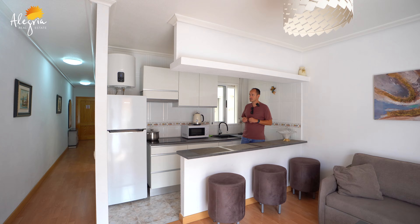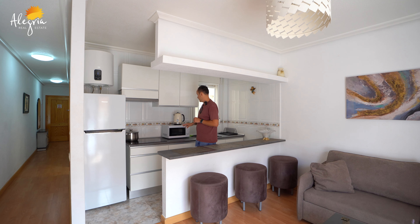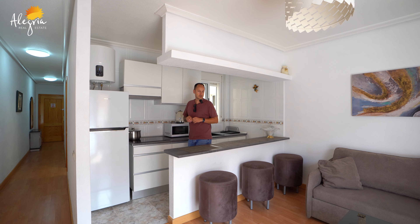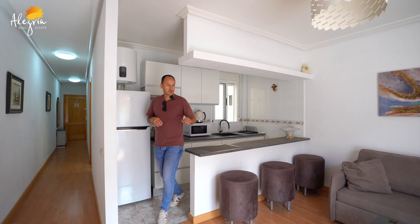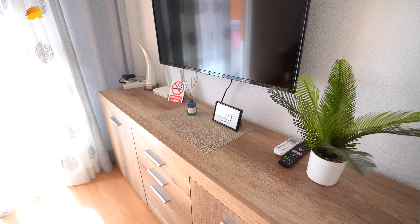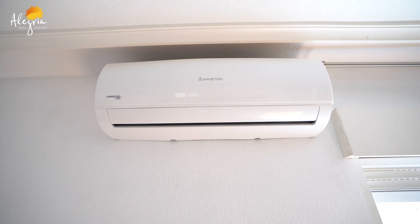It comes with all the appliances. We have the boiler, fridge, hob, microwave and a tap. We have some bar chairs. We also have a comfortable sofa, table, TV with furniture, air conditioning — hot and cold air.